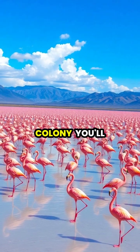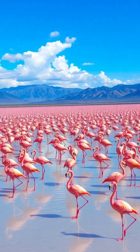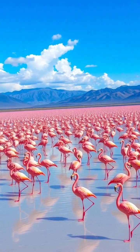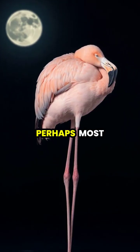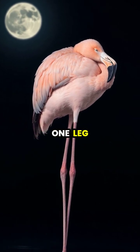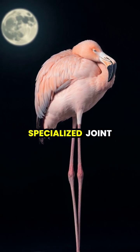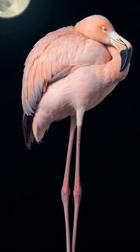When observing a flamingo colony, you'll notice that nearly half the birds are standing on one leg at any given time, regardless of whether they're awake or asleep. Perhaps most impressive is that flamingos can even sleep while standing on one leg, maintaining perfect balance without any conscious effort thanks to their specialized joint structure.